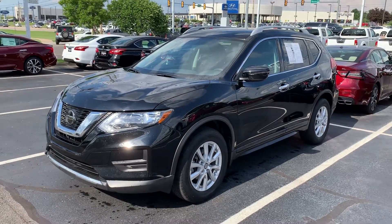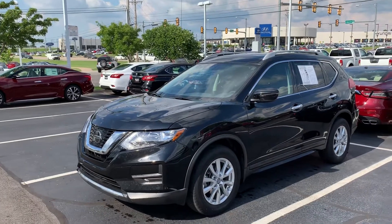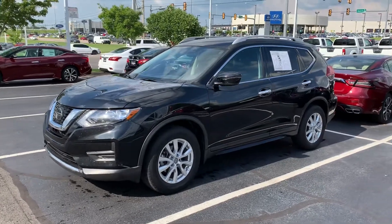Good evening Edwina, it's Nihad at Jack Cooper Nissan. I want to show you the walkaround of the 2018 SV Rogue and show you the inside and the features.